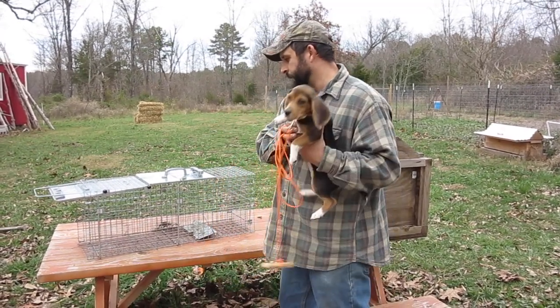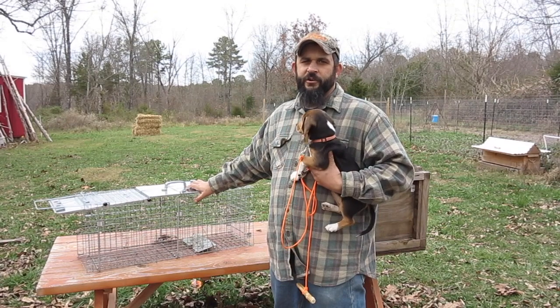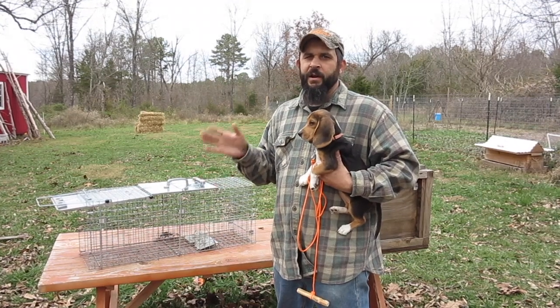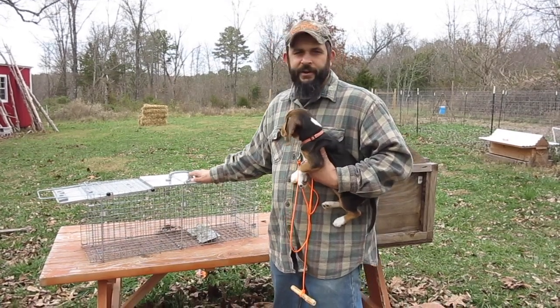When we set these traps for raccoons tonight, I'll use the combination of cat food and marshmallows. Raccoons love marshmallows — it's by far been the most successful bait for me for getting raccoons into the trap.